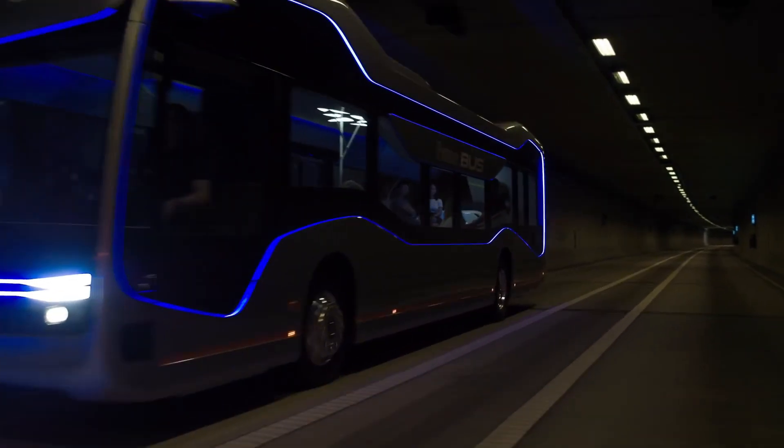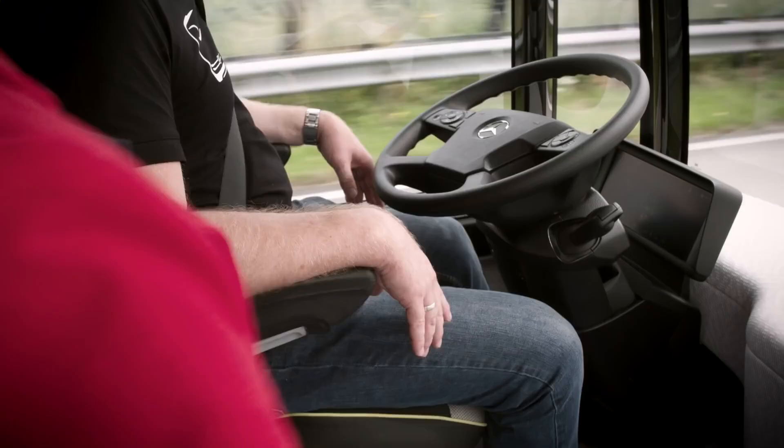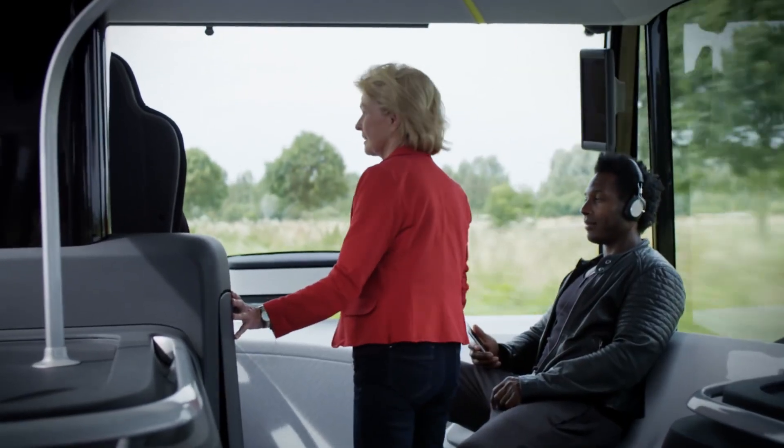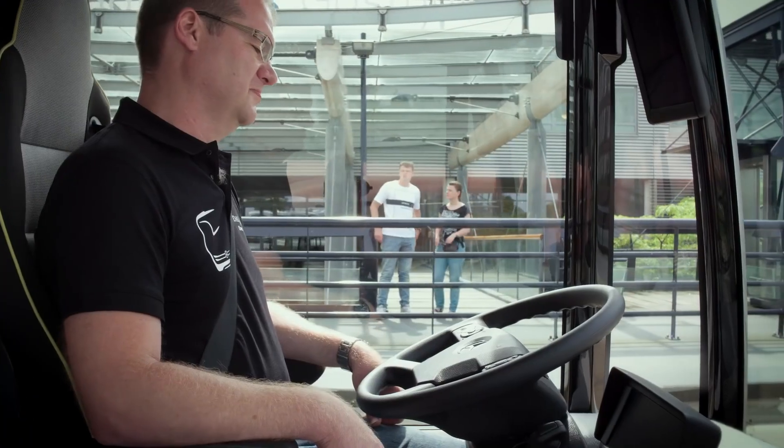The Future Bus detects pedestrians, differentiates traffic light colors, and identifies bus stops with centimeter accuracy. Although still a concept and without a set price, the Mercedes-Benz Future Bus represents a significant leap forward in the development of autonomous vehicles, promising to transform urban transportation with its innovative features.